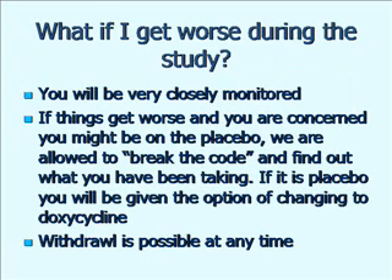What if you get worse during the study? We're going to be monitoring you very closely to make sure that doesn't happen, or that if it does we pick it up at an early stage. In addition to your three-monthly visits, you'll get a monthly phone call from myself or Simon, and we also have an emergency mobile phone number for you to contact us between times. If things are getting worse and you think you're on the placebo, there are facilities in place for us to find out what you're taking. If it turns out you're on the placebo, you've got the option of going onto doxycycline or leaving the study altogether. Withdrawal is possible at any time.